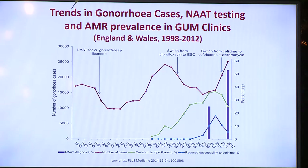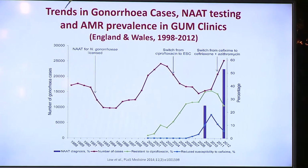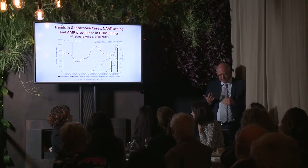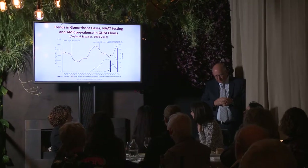Then ciprofloxacin resistance started to emerge — the green line — and there was a switch to extended-spectrum cephalosporins. In the UK they went to oral cefixime given with azithromycin, but gradually decreased susceptibility to cefixime started to emerge as a problem towards 2008–2009. There was a switch around 2011 from cefixime to ceftriaxone given with azithromycin. After that, cefixime decreased susceptibility became less of a problem, and interestingly there was at that point a decrease in ciprofloxacin resistance, which had been sitting above 30% but still maintained above 20% today.